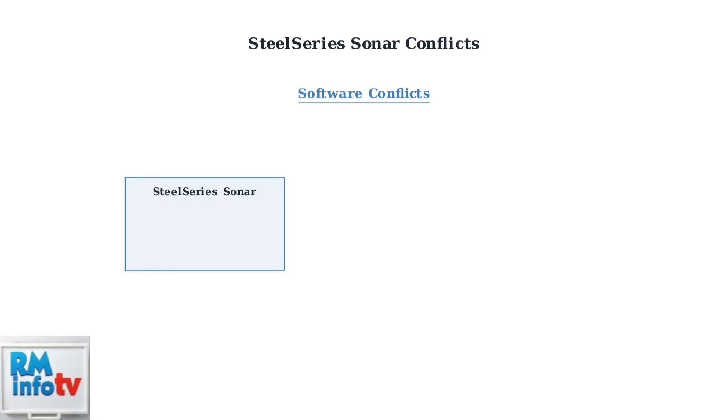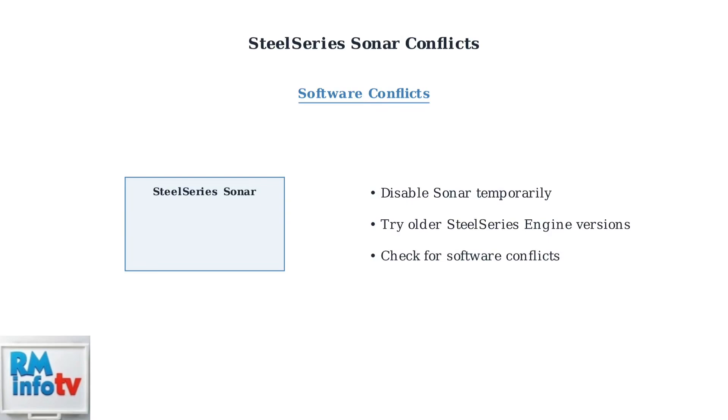Next, let's address potential software conflicts with SteelSeries Sonar. SteelSeries Sonar can sometimes interfere with microphone functionality — try disabling it temporarily to see if this resolves your issue. Some users find that older versions of SteelSeries Engine work more reliably than the newer GG software, so consider downgrading if problems persist.